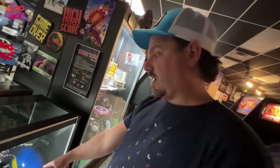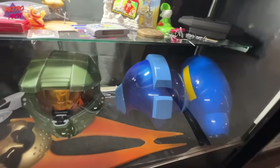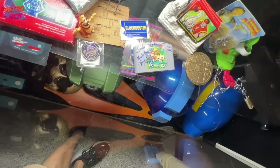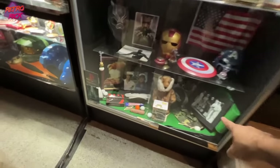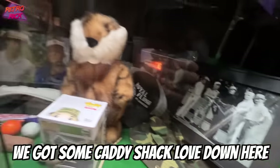Adam, that is a big Mega Man head — a huge Mega Man head. What do we got down here? There's some Halos. That's gotta be the voice of Mario. I can respect this. We got some Caddyshack love down here. Let things happen — that's so cool!